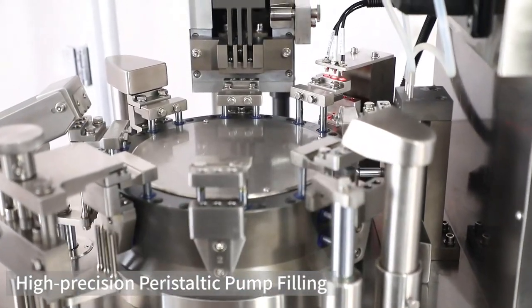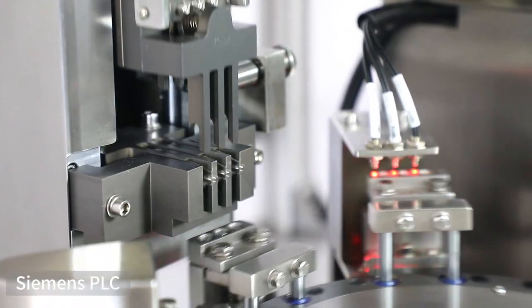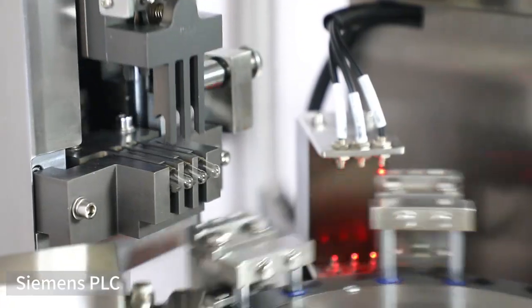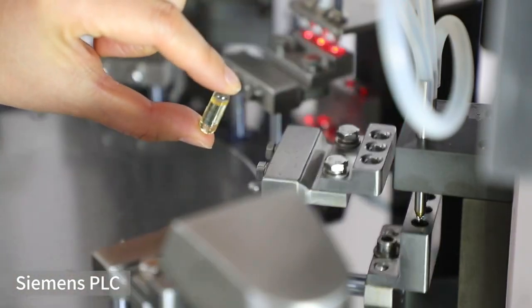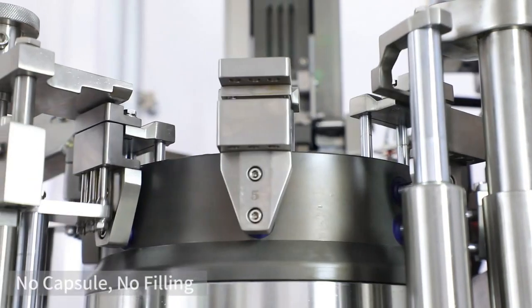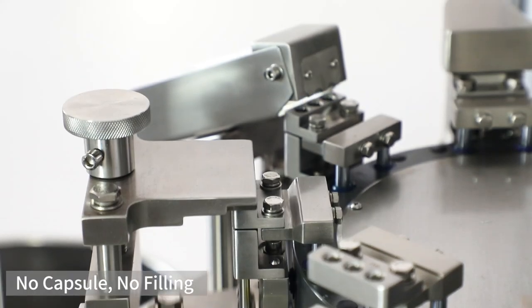Three filling heads are used to add liquid. The production capacity is 130 capsules per minute. A high-precision peristaltic pump dosing system is adopted to control the difference of the loading amount to about plus or minus 2%, ensuring accurate dosage.